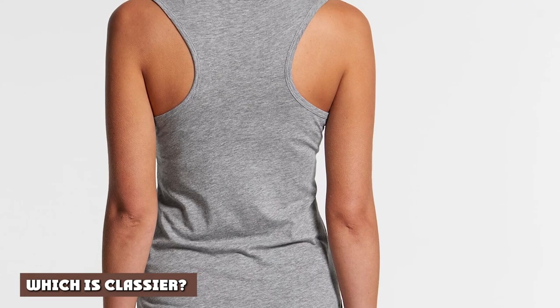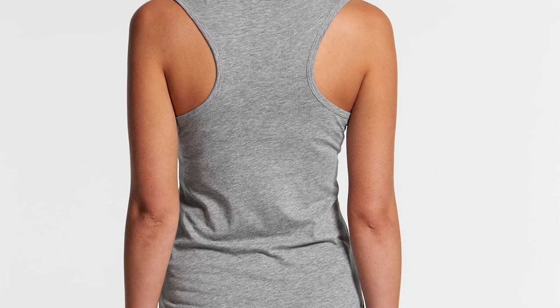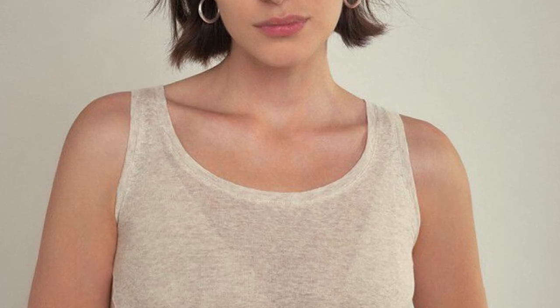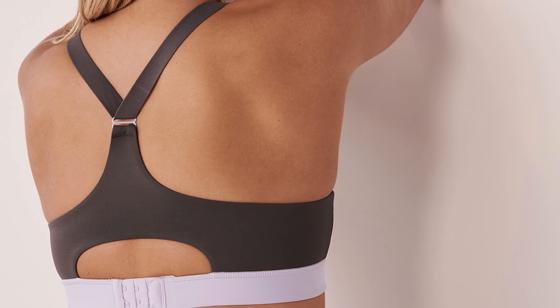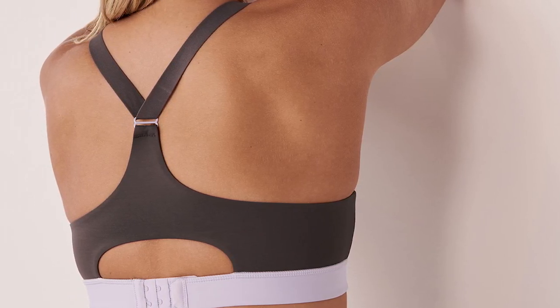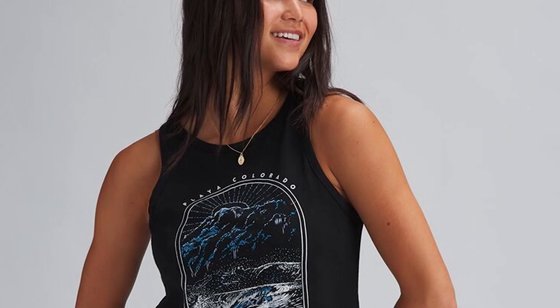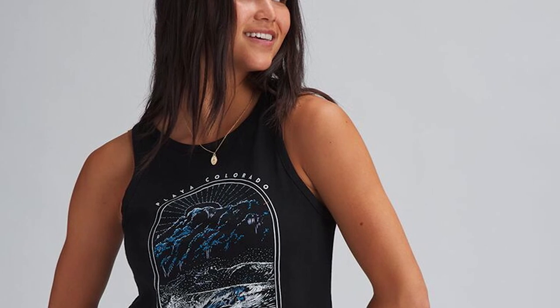Which is classier? Both types of tank top can be very casual or more dressy. Most tank tops are made from cotton, which is a casual material. However, they can also be found in other materials, including silk. Racerbacks are typically made from cotton or a blend of cotton and spandex. However, you can find a classy racerback in silk or satin. When it comes to refined style, it's the cut and material of the tank that matters, rather than whether it's a standard tank or a racerback.